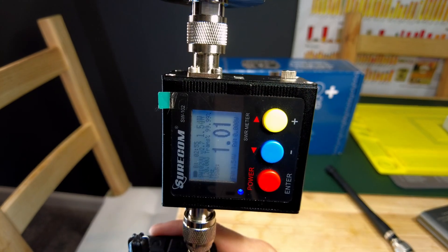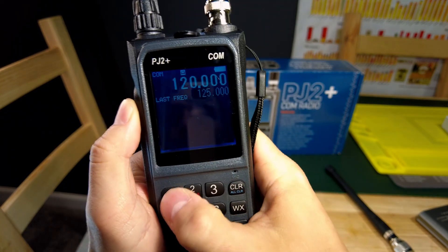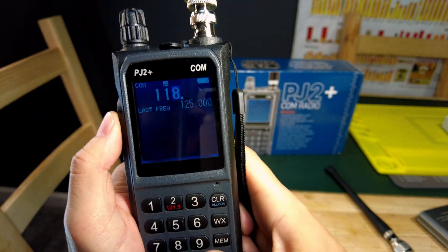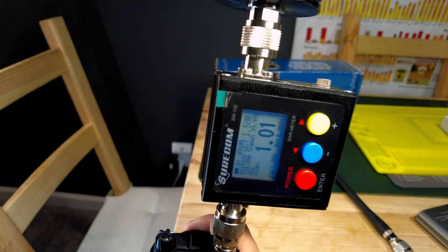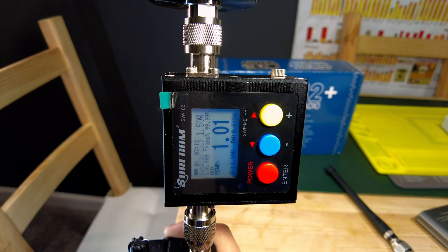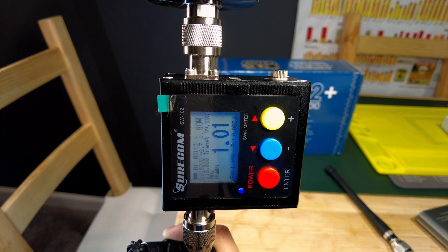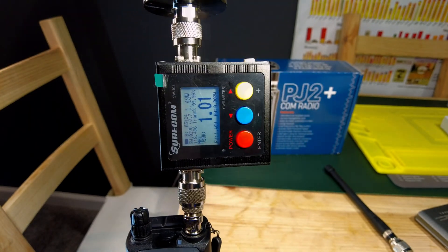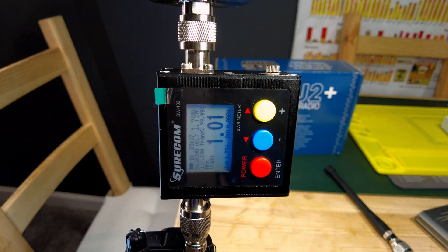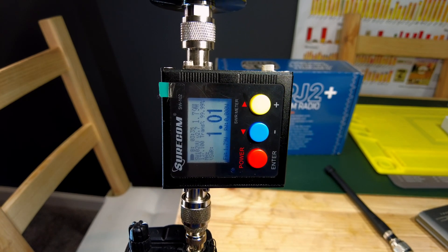At 120.000 MHz that one is at 1.52. And then 118.000, which is the lowest frequency you can go on airband — and there we go: 1.5, 1.4, looks like 1.47 to 1.48. So as you noticed, the power started dropping from 1.37 as you went lower in frequency.